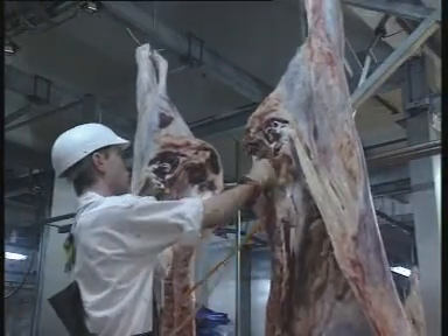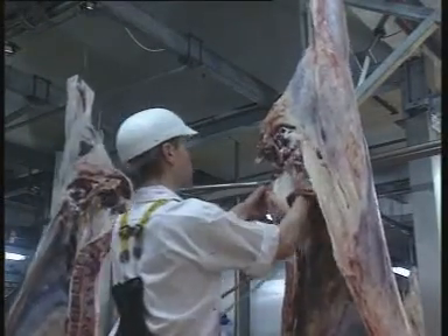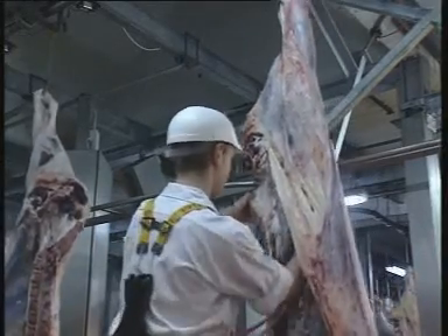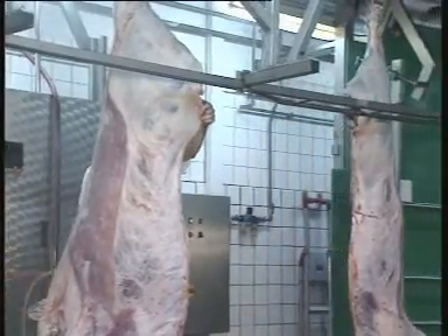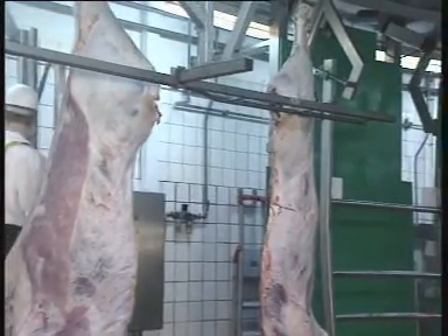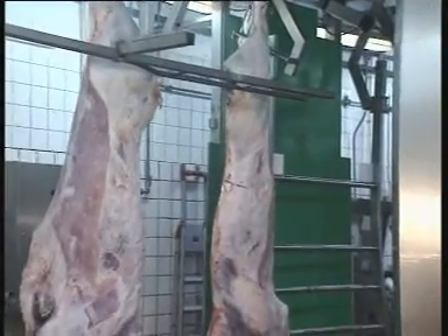The classification takes place after the slaughtering process has been completed. The carcass is transported on the overhead rail to the measuring station. During this transportation, a guide bar ensures correct positioning of the carcass.